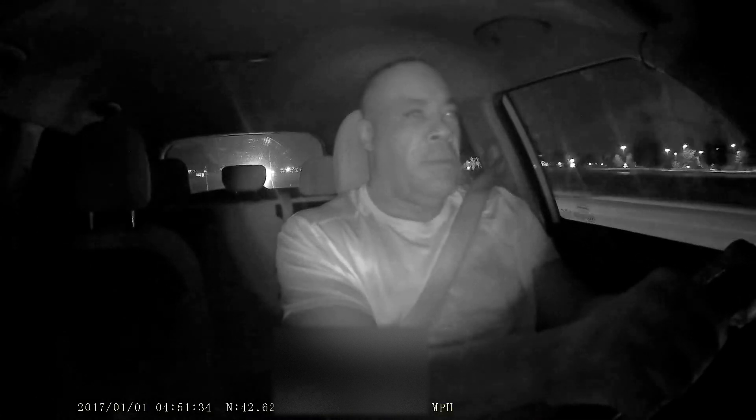You can kind of see me scanning, looking around, being patient, watching for deer, other drivers who can pull out in front of us, people falling asleep.